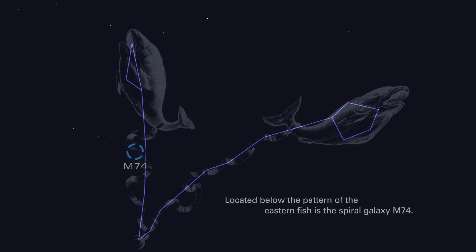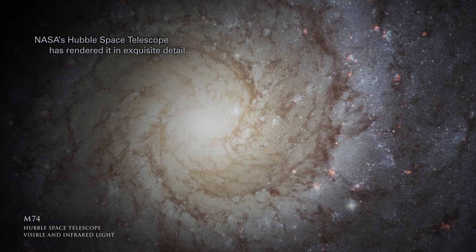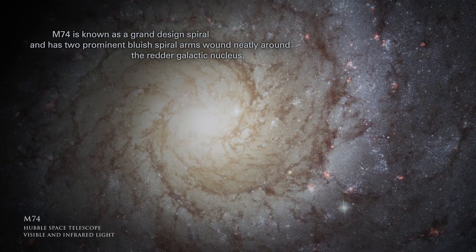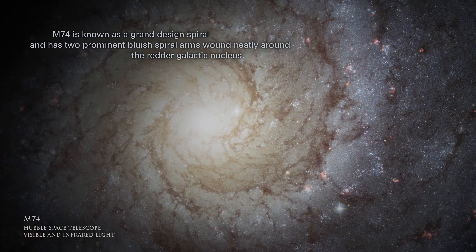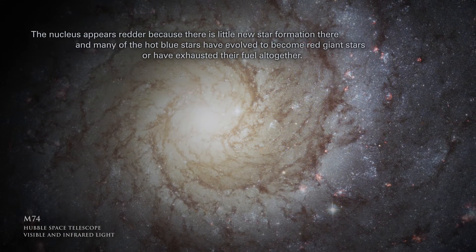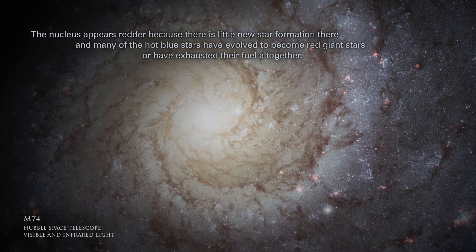Located below the pattern of the eastern fish is the spiral galaxy M74. NASA's Hubble Space Telescope has rendered it in exquisite detail. M74 is known as a grand design spiral and has two prominent bluish spiral arms wound neatly around the redder galactic nucleus. The nucleus appears redder because there is little new star formation there, and many of the hot blue stars have evolved to become red giant stars, or have exhausted their fuel altogether.